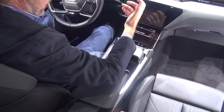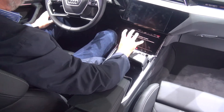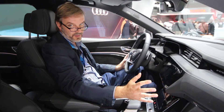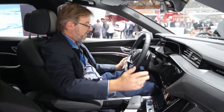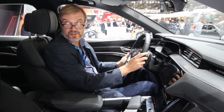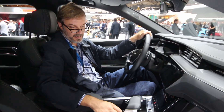Unfortunately we can't show you any of the functions here because this is a non-functional display model, and we only have two of them here at the show. We're actually on the turntable right now, so we have to make it very brief and quick. Thanks very much for watching and we look forward to test driving it and getting more specs on this car very soon. Cheers!